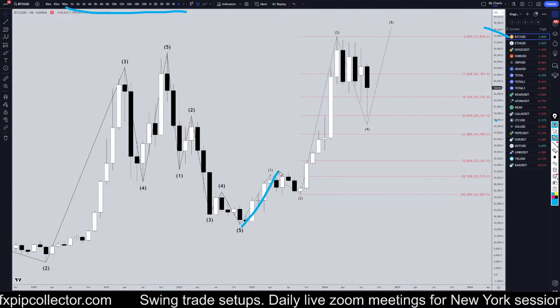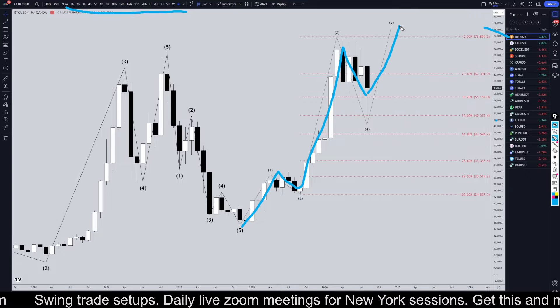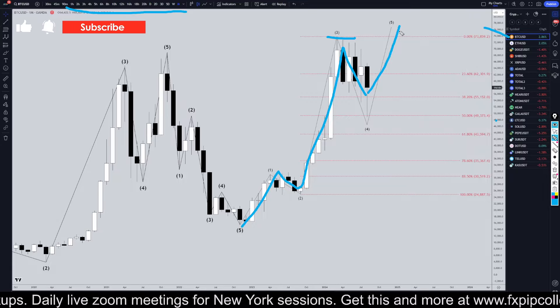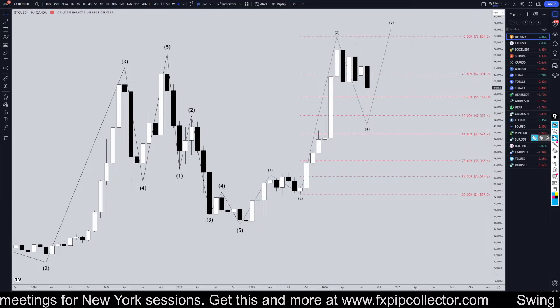On Bitcoin monthly, I'm definitely still looking at this as a 1, 2, 3, 4, and I think we need to go up and make a wave 5. Most wave 5s do take out the high of wave 3, so it probably will make a new all-time high. But if it really is a wave 5, then shortly after that, it probably will make a pretty big move to the downside.